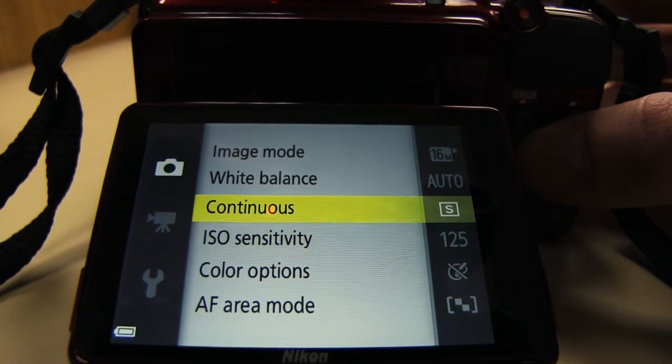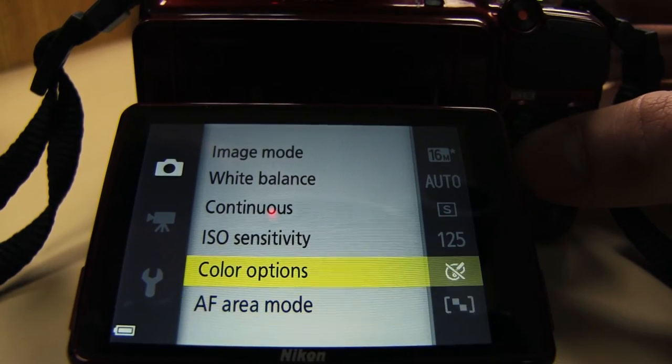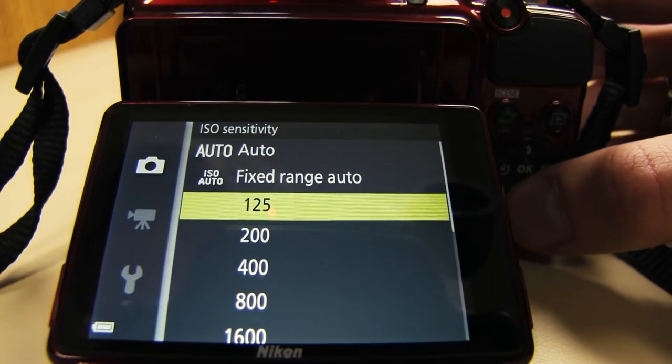Things like ISO sensitivity and white balance are also worth understanding. Reading a manual, you'll be able to find out what all of those do, and hopefully they'll make your pictures look a bit better.